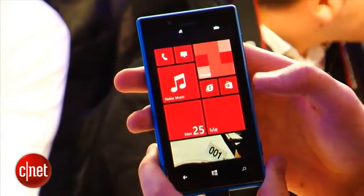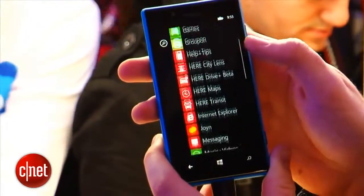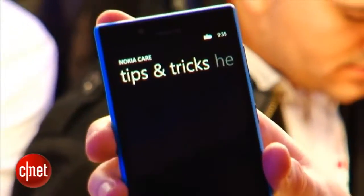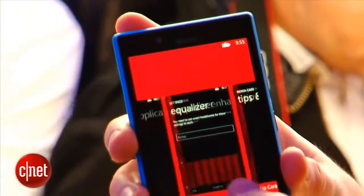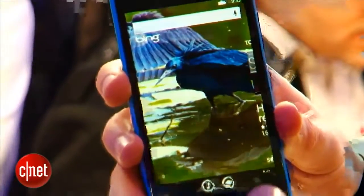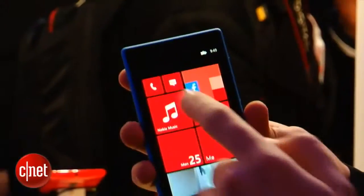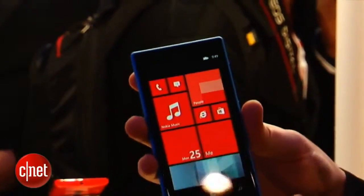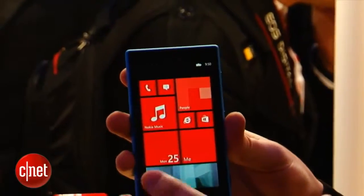The best way to think about the Lumia 720 is as a sort of light version of the 920, because it feels broadly the same and the design is very similar, but the specs are just a little bit more modest. You get a 1GHz dual core processor, and this 4.3 inch screen has a resolution of 800x480 pixels, so not quite as high as the 720p on the 920.